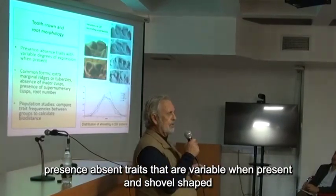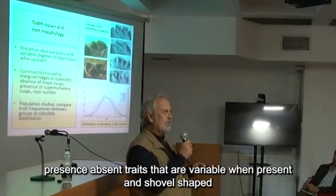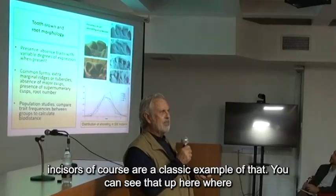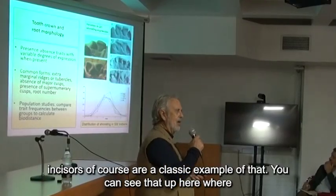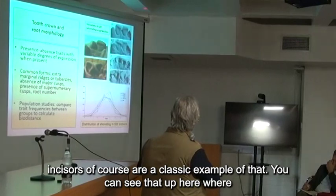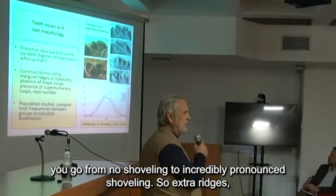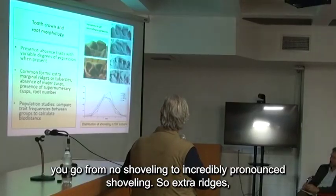For example, we look at a lot of presence/absent traits that are variable when present. Shovel-shaped incisors are a classic example of that. You can see that up here where you go from no shoveling to incredibly pronounced shoveling.